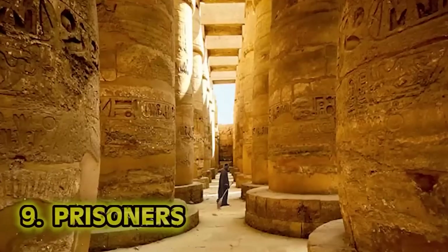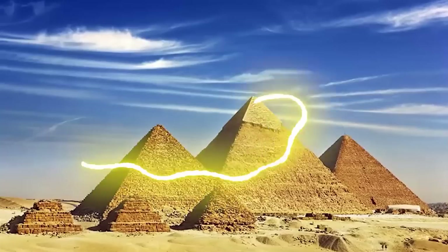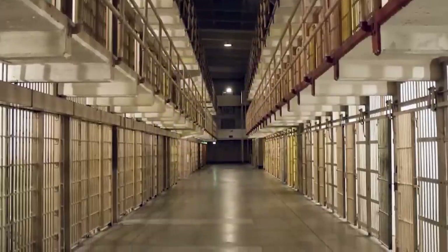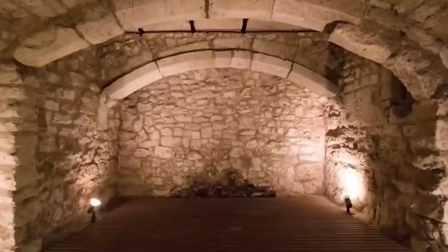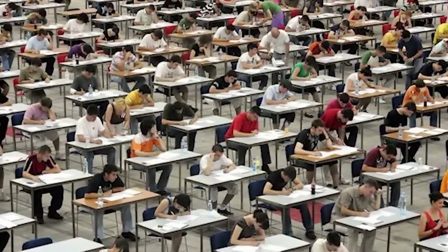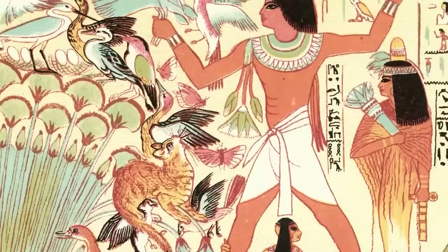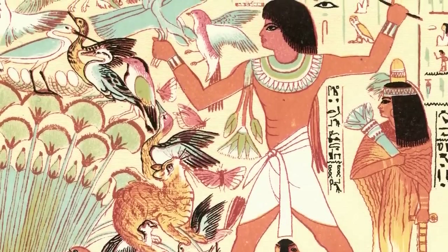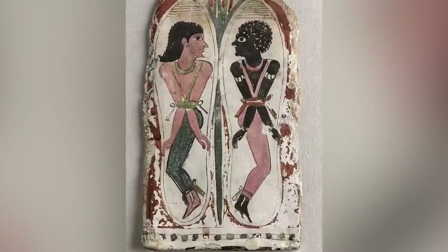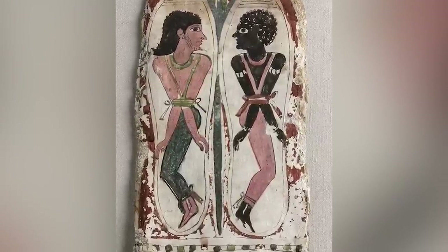Number 9: Prisoners. While the threat of losing a limb the second you're caught stealing is a great deterrent, prison can also work. Egypt developed a system of law and order 4,000 years ago — very impressive. They did have some prisons. There are depictions of prisoners in drawings and figurines, often having their arms bound behind their back and a leash around their neck. Given that most criminals were punished on the spot, it's not hard to imagine that the Egyptians were cruel to their prisoners.